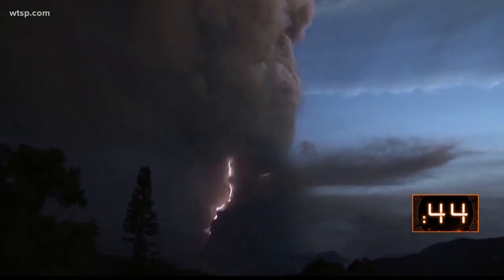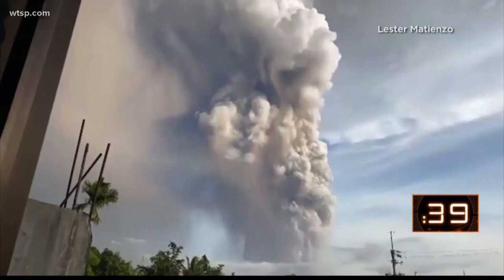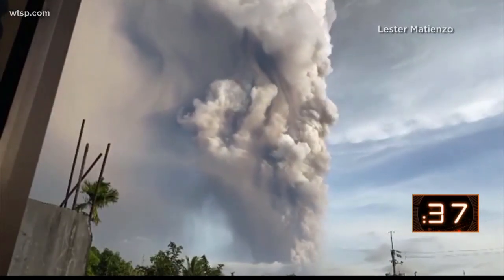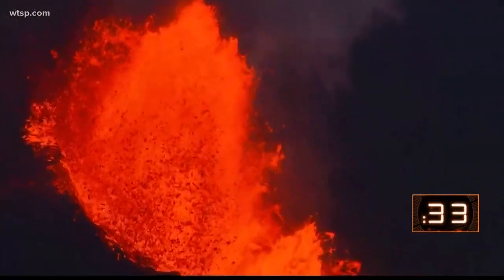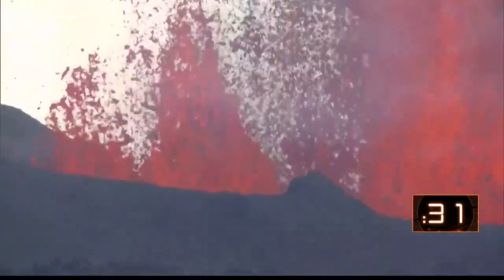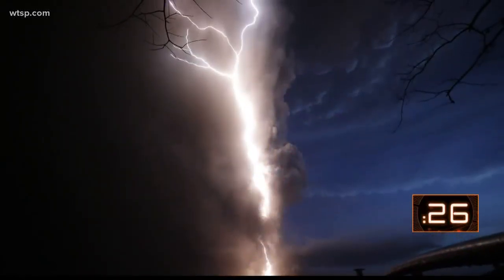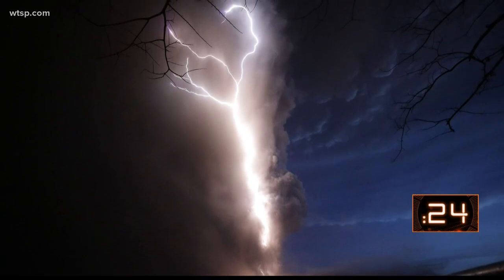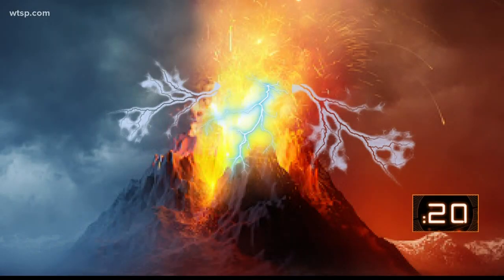So how does this happen? First, volcanic lightning only occurs when an eruption throws a lot of ash into the air, like the one in the Philippines. Volcanic eruptions like those in Hawaii usually don't have a lot of ash, so there's usually no volcanic lightning. Scientists typically see volcanic lightning in the early stages of an eruption, and say it can occur in two places.